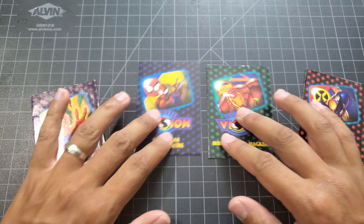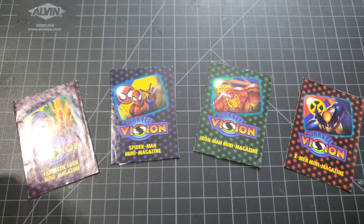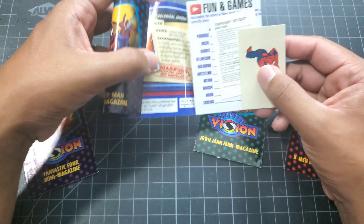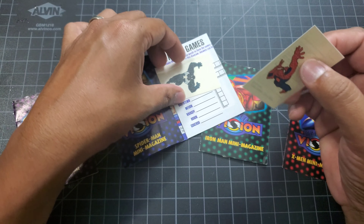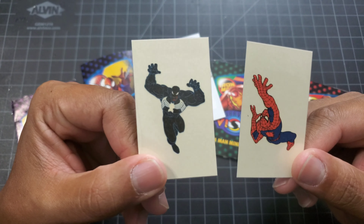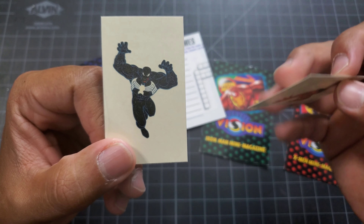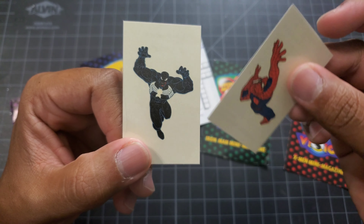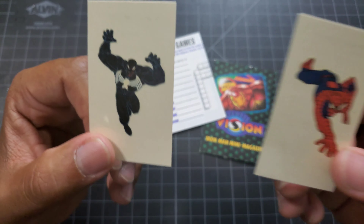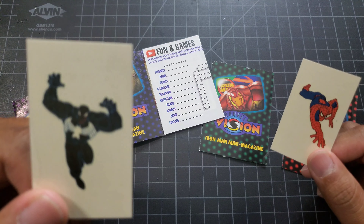These actually come with these little mini magazines. The chase set appears to be these little tattoos - you guys remember these little temporary tattoos? Spider-Man kind of crawls on walls anyway. So these are basically what I think are the actual chase set - these tattoos. I think they came in like one in every pack.